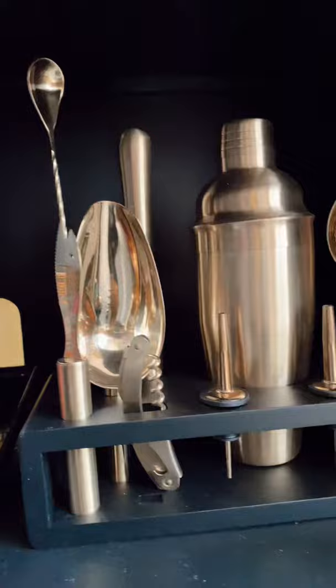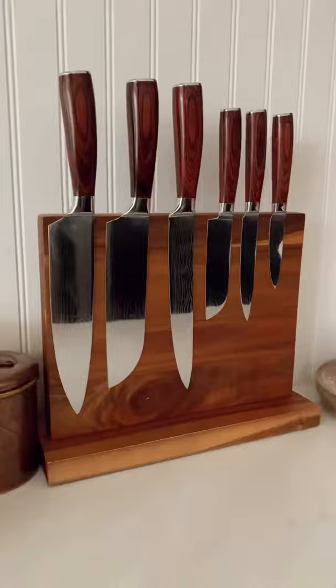The bar caddy has every tool — all the essentials you need for making cocktails right at home.